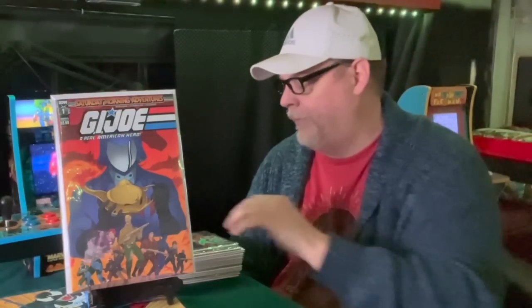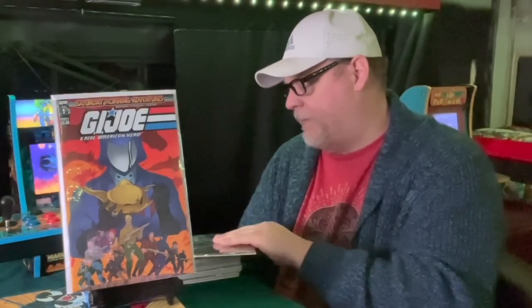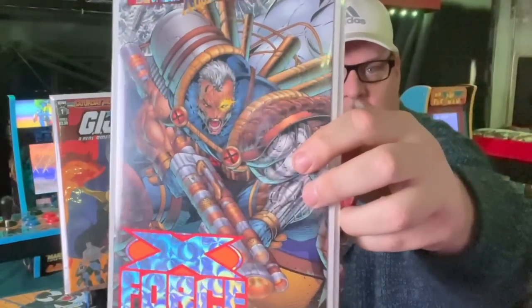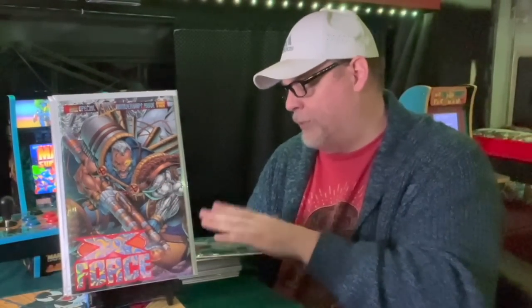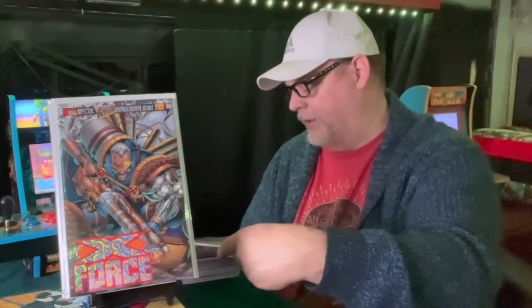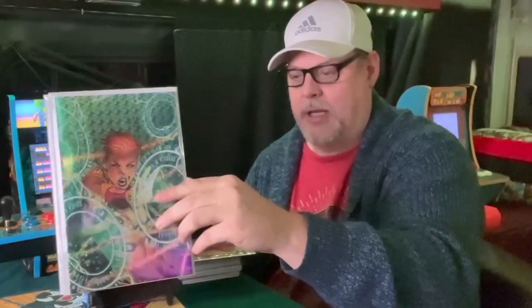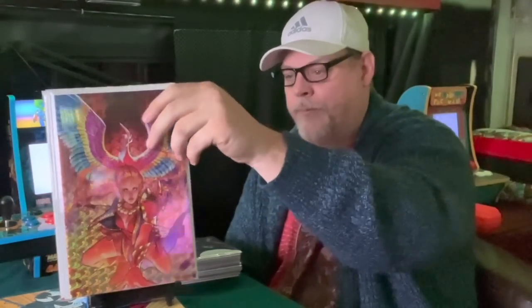Next up is Saturday Morning Adventures G.I. Joe — I couldn't resist buying it. Here's some other books I wanted to show off: X-Force with some Rob Liefeld shiny cover goodness. And here's Gin Hunter No. 1 by Black Box Comics — two copies with really shiny covers. These are awesome. I want to make a shiny cover when I do an exclusive next time — that's kind of my goal.